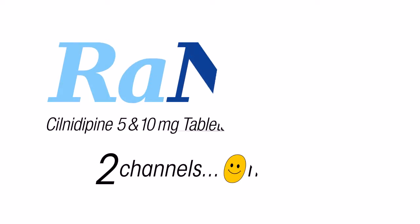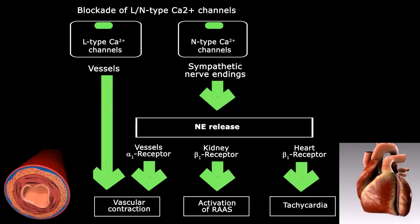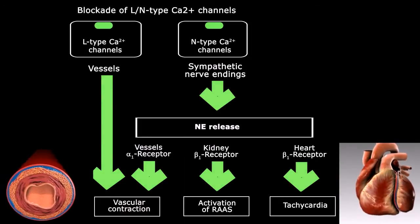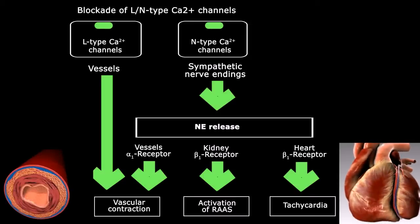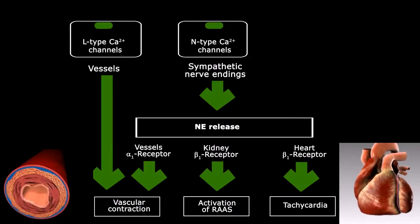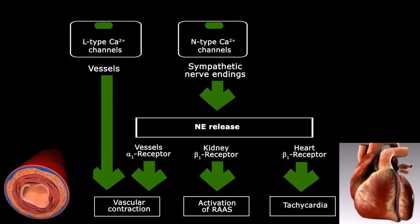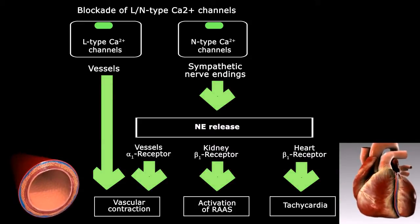This is why and how we introduce Ransel. Ransel is a novel dual blocker of L and N-type calcium channels. In vascular smooth muscle, Ransel blocks L-type voltage-gated calcium channels, and in sympathetic nerve terminals that supply blood vessels, Ransel blocks N-type calcium channels. Because of its unique N-type calcium channel blocking property, Ransel can directly inhibit the sympathetic neurotransmitter release and reduce the risk of cardiovascular diseases closely associated with sympathetic nerve activation.